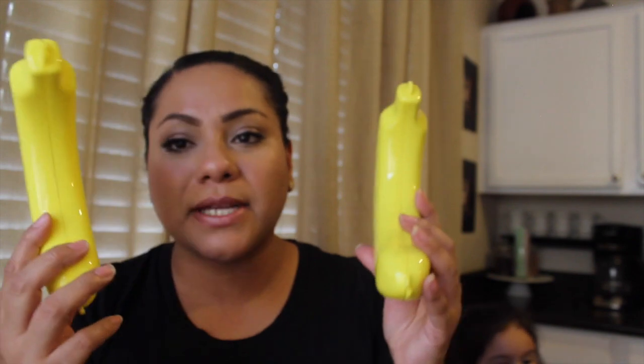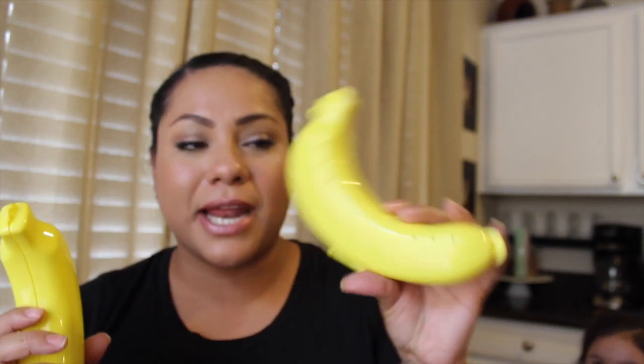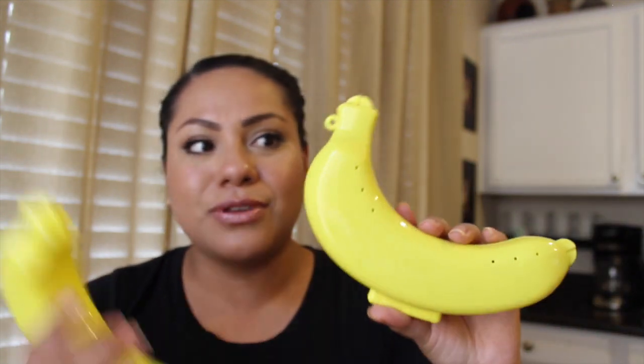For household items, I also picked up banana containers. These are great to have in your lunchbox so your bananas don't get smashed. I use these a lot — I take them to work. I don't have a lunch bag, just a tote, so these work really well. One is for my husband and one is for me, though I normally take two bananas so I use both sometimes.